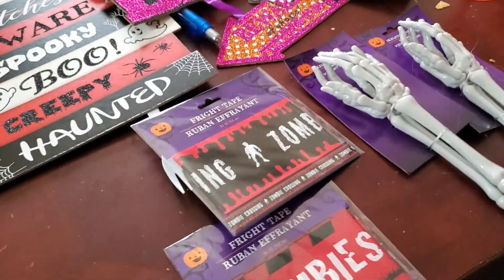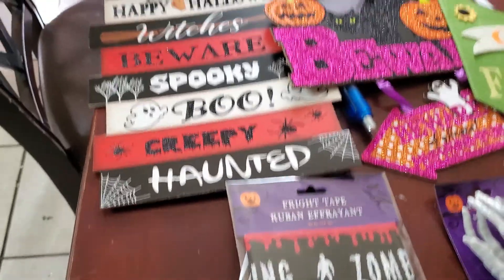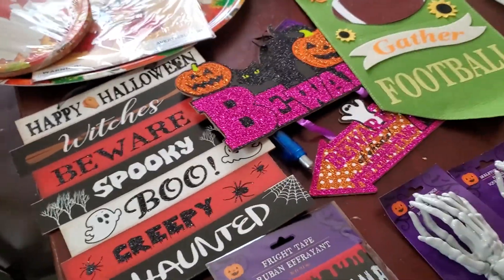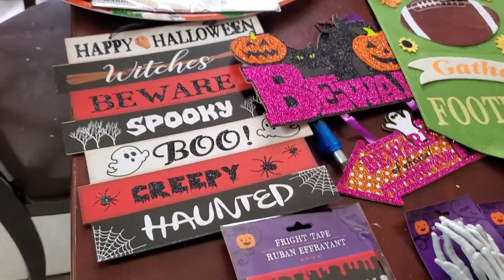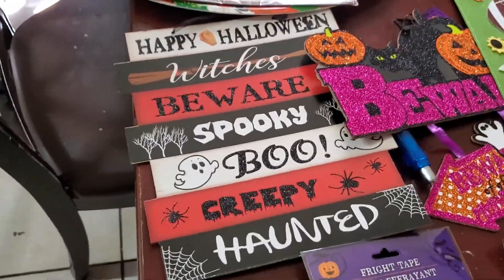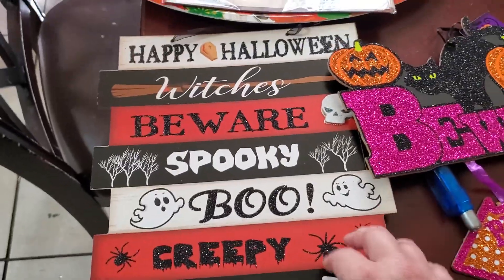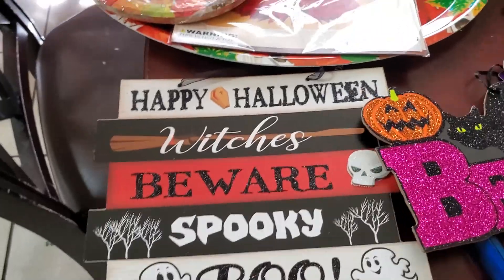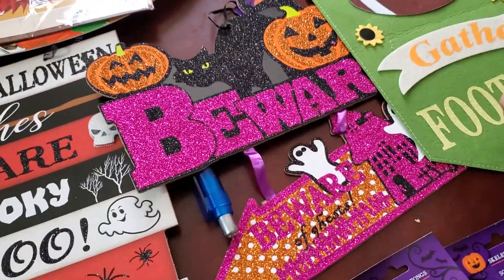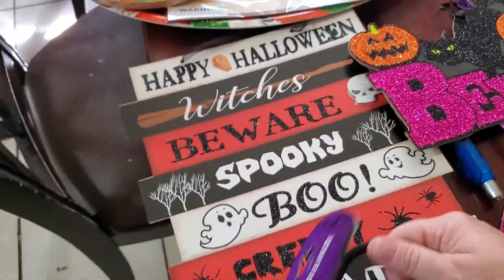I got some fright tape. I was going to just tape it up on my wall somewhere in my house to decorate, because we kind of try to decorate in the kitchen and we put like little things on our doors and stuff. I also have this sign that says Happy Halloween Witches Beware — I thought that's really cute. I hanged that up in here somewhere. I also got this beware of ghost sign and I got this door hanger that I'm going to put on my doorknob. I thought that was really cute too.